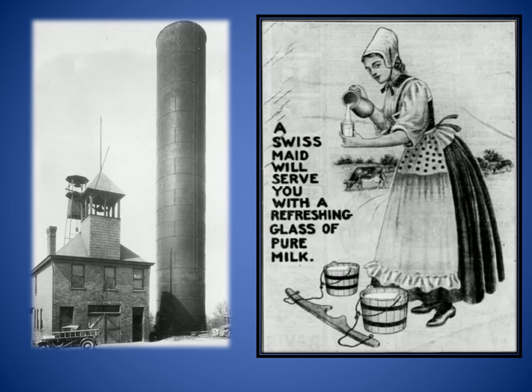The largest standpipe in Pennsylvania stood next to Westview's town hall on nearby Ridgewood Avenue. The landmark tower drew water from wells under the Ohio River and was used by real estate developers to promote the idea of germ-free water in the new community. Westview Borough was created from several farms, including Schwitter's Sweet Home Dairy, where prospective home buyers were promised a refreshing glass of milk during their visit.